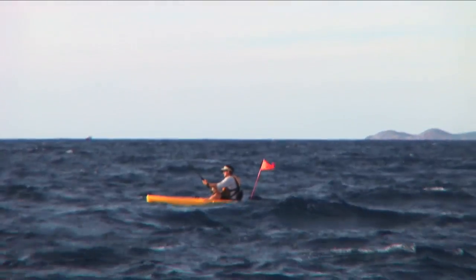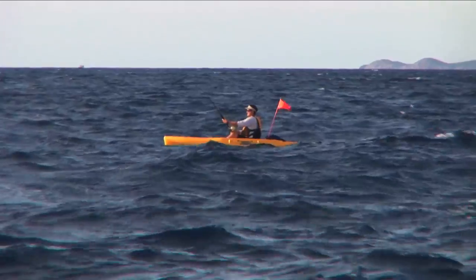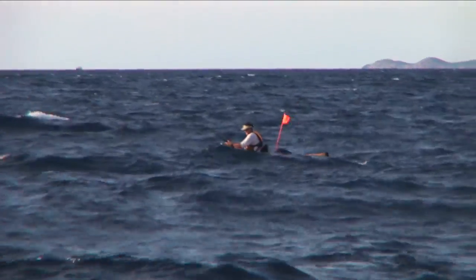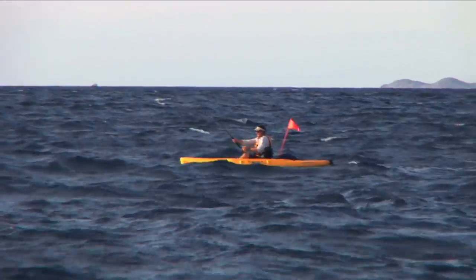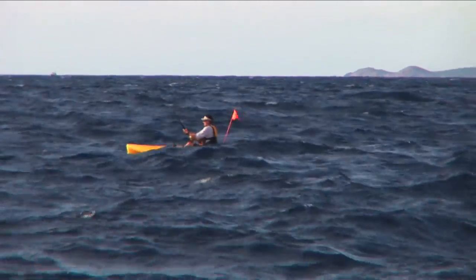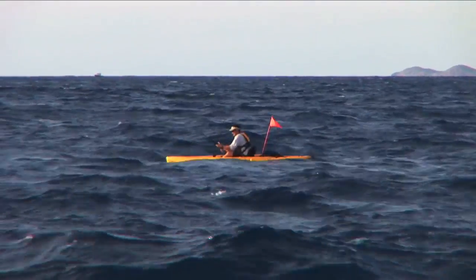Used to be a huge amount of pressure on these fish with the Japanese longline fleet. And that's now gone. The marlin fishery is as good today here as it was 30 years ago.